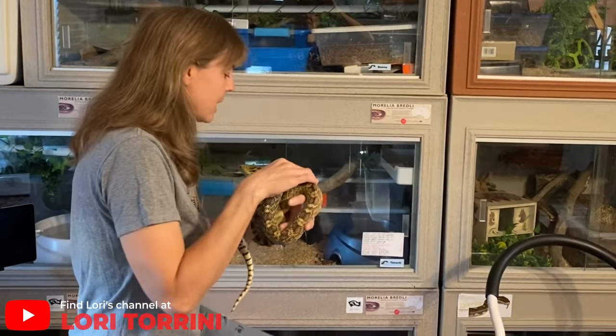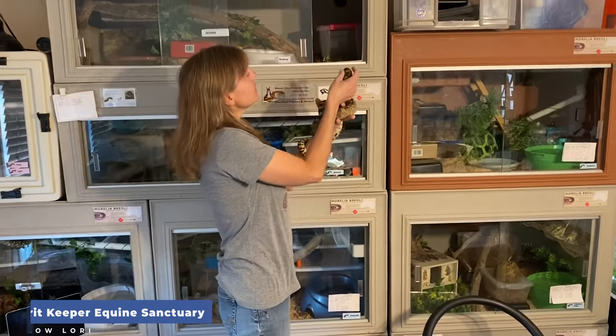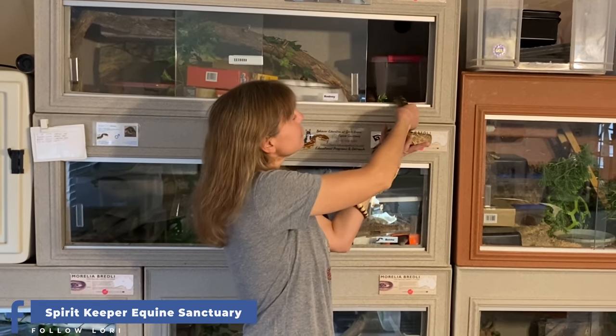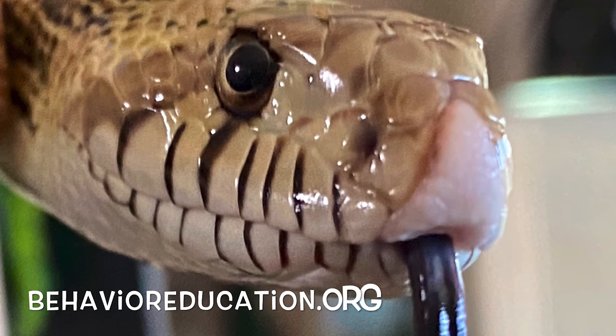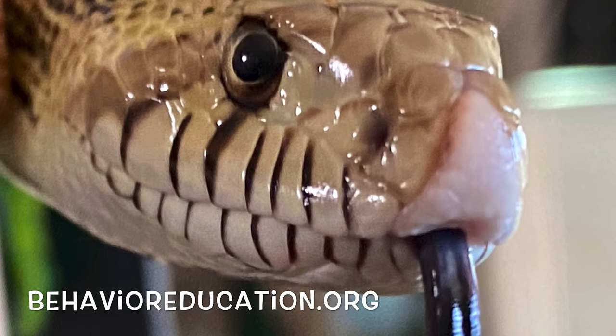Thank you so much for your interest in Rodney. I'm going to go ahead and put her up now. I hope that you enjoyed seeing some of the activities that she does living here with us. She will have been with us two years this week, and we couldn't be happier with her. We love Rodney very much.